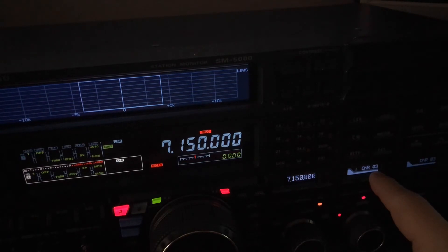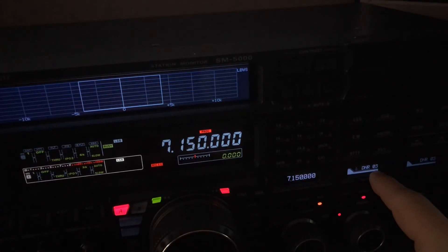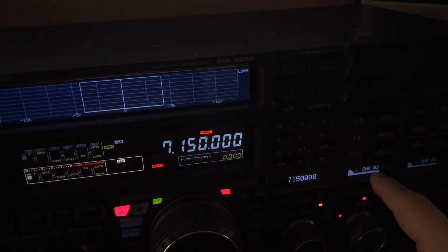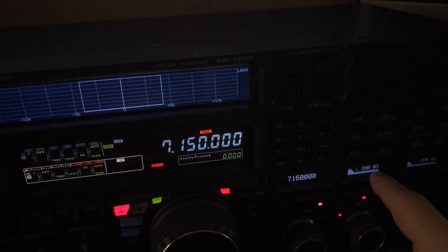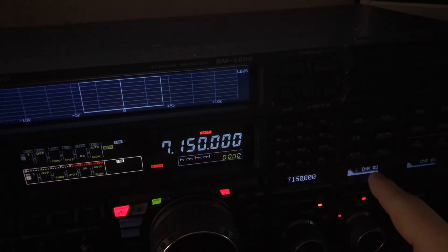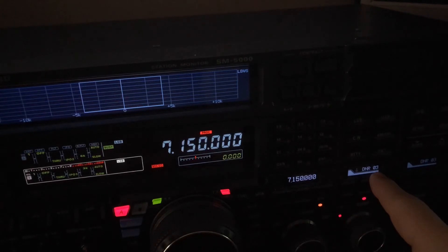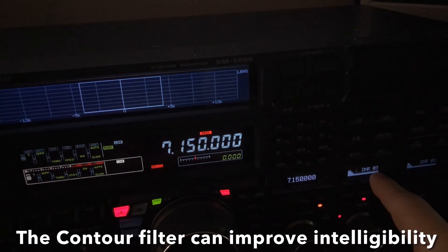Just a quick little video, having the opportunity for you to hear a stronger station and a weaker station — the difference that digital noise reduction can make. When they're down at the noise floor with some power line noise mixed in with the atmospheric noise, digital noise reduction can mean the difference in picking out words or even letters. When you're chasing a rare DX, it can mean the difference in being able to get your signal report or confirm their callsign. So it's a very valuable tool. In combination with that, you can use something called the Contour Control when needed, and that can add another level of intelligibility — not fidelity. Contour cuts fidelity, but it helps with intelligibility.